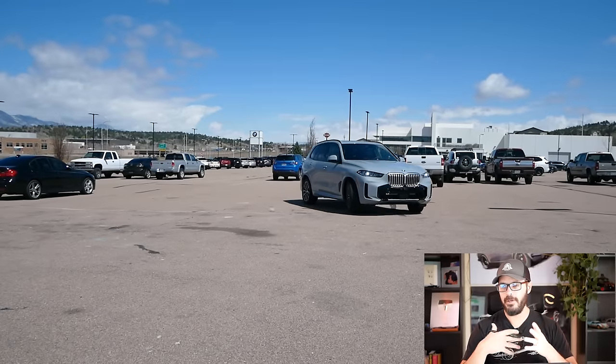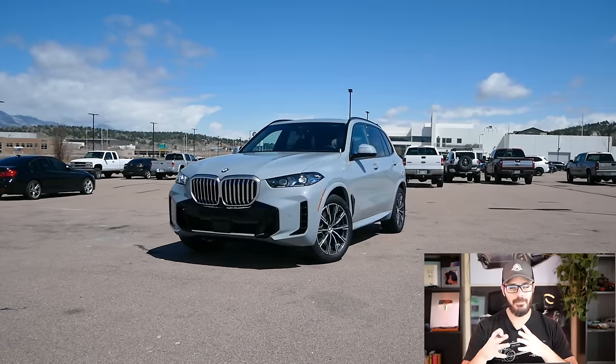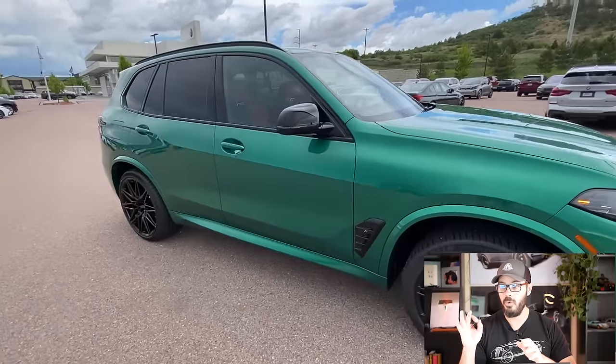BMW is not really known for having simple names for their cars, and it got a little bit more complicated now with the 2024 BMW X5, which BMW has updated for this year. We're going to have a look at what's exactly new here.